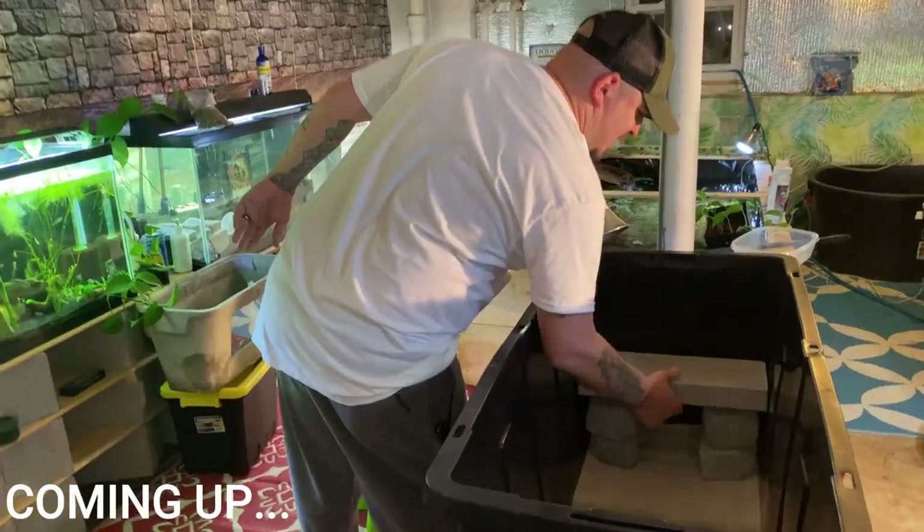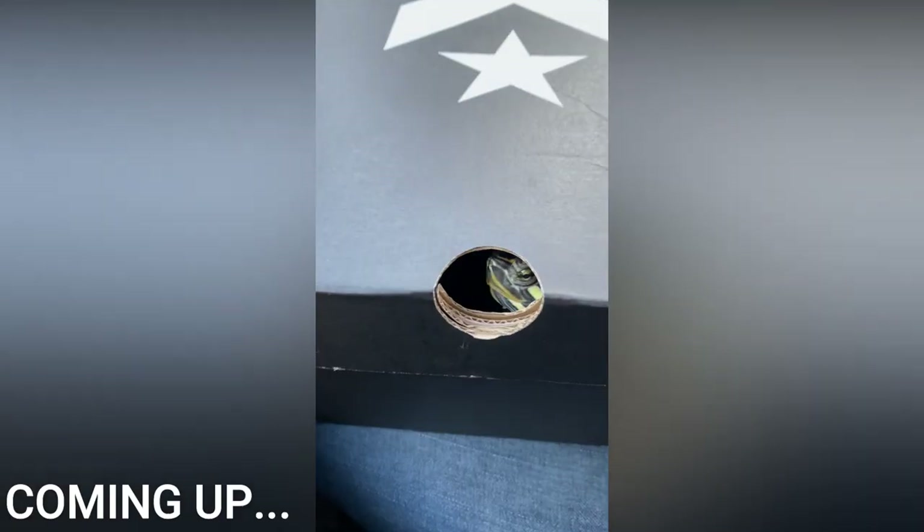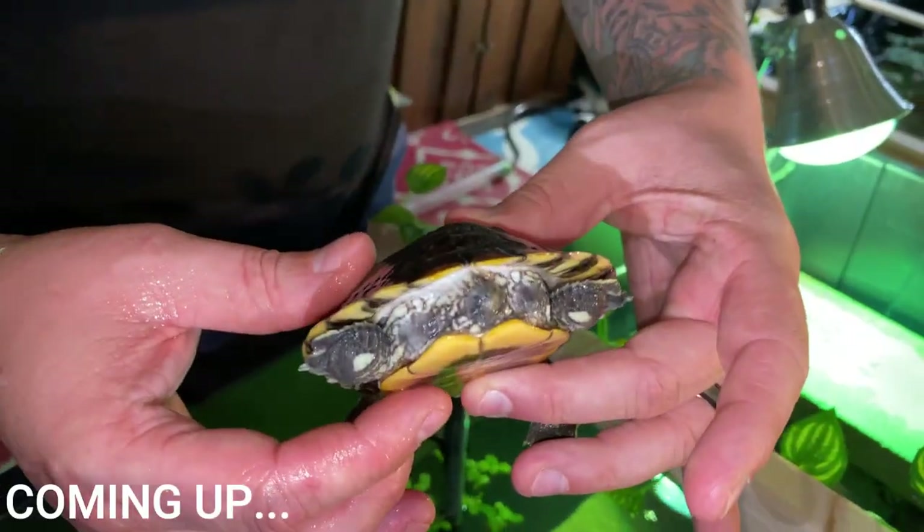I caught a monster in here! We got this, and what you're gonna have here is a little cave. The slider lost her tail.